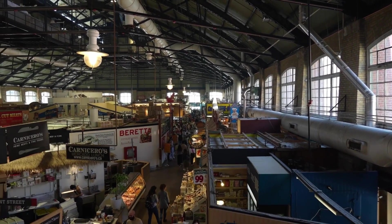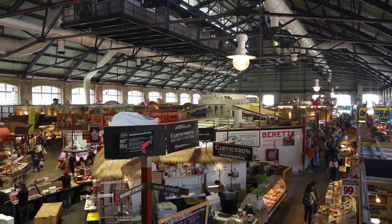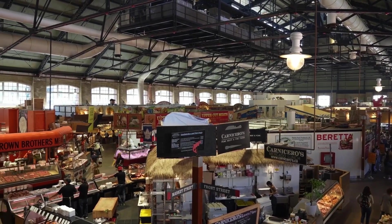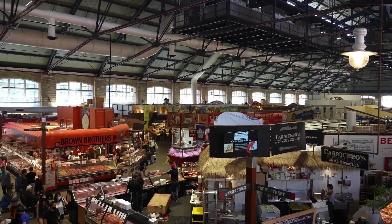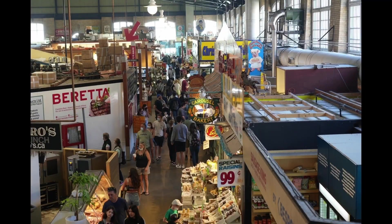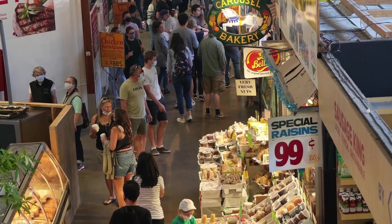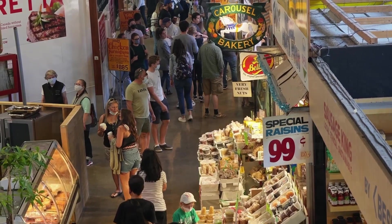Here is a view from the Market Kitchen, a cooking school located in the mezzanine. It's Saturday morning and the crowds are starting to come in. It's getting vibrant and bustling with energy.